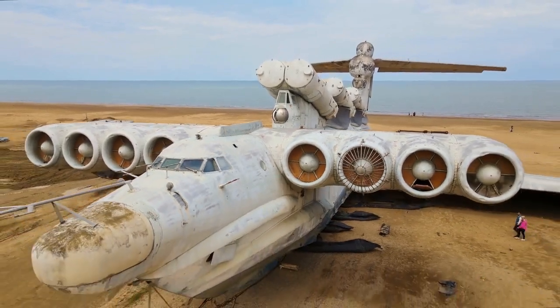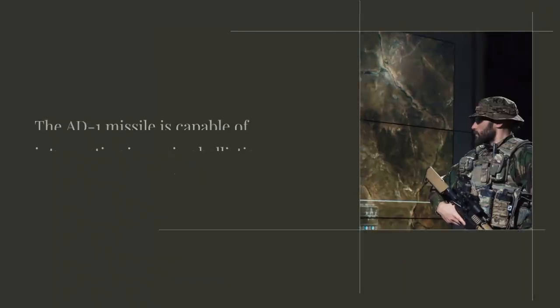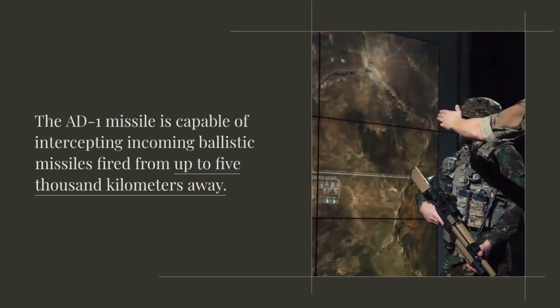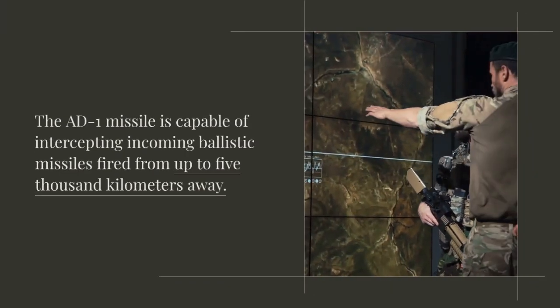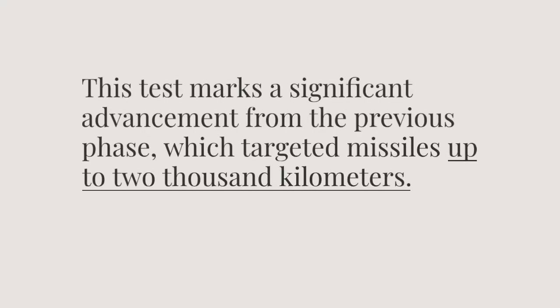The AD-1 missile was recently tested from APJ Abdul Kalam Island in Odisha. This new missile represents a substantial upgrade, capable of intercepting incoming ballistic missiles fired from up to 5,000 kilometers away. This marks a significant advancement from the previous phase, which targeted missiles up to 2,000 kilometers.